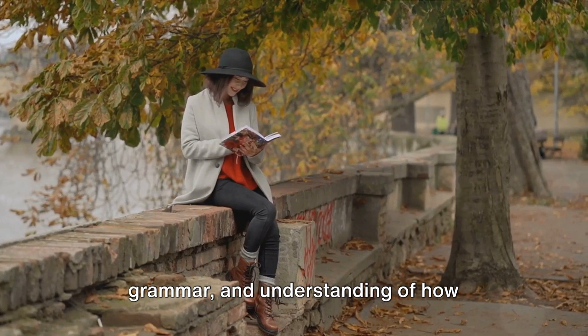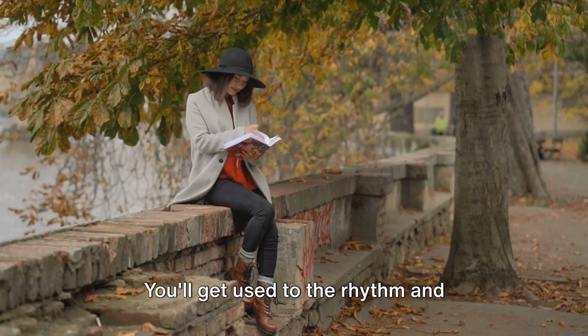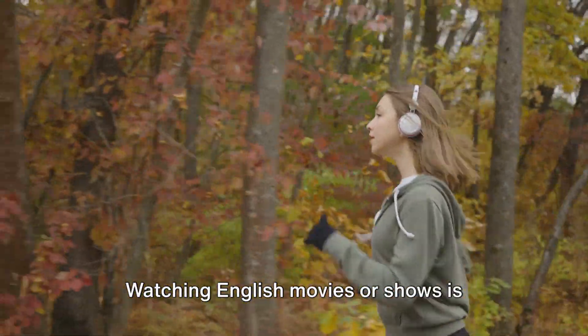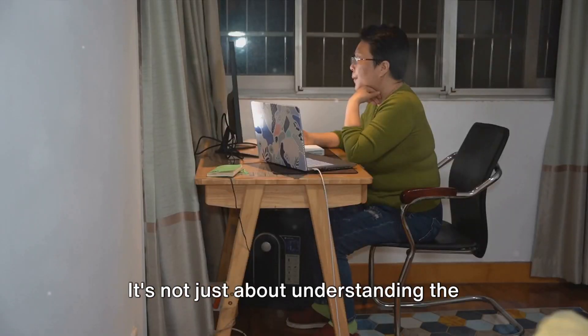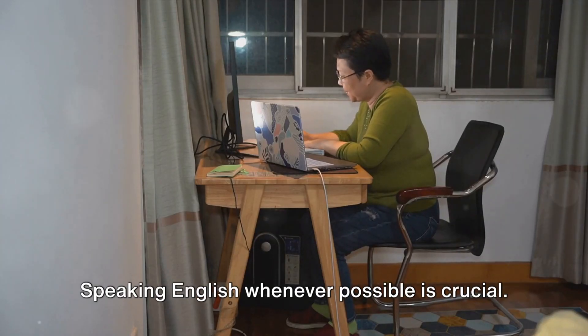Reading will improve your vocabulary, grammar and understanding of how sentences are constructed. Listen to English music or podcasts — you'll get used to the rhythm and intonation of the language, and it can also help you understand different accents and dialects. Watching English movies or shows is another fantastic way to practice. It's not just about understanding the words, but also the culture, expressions and body language.